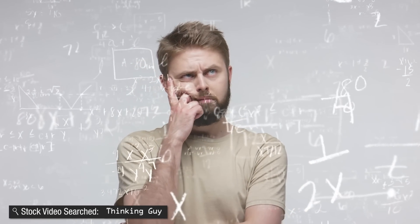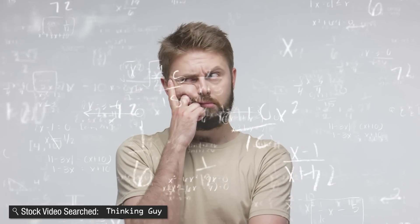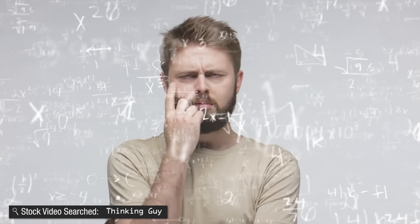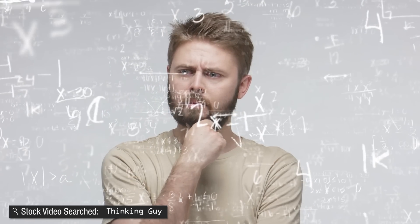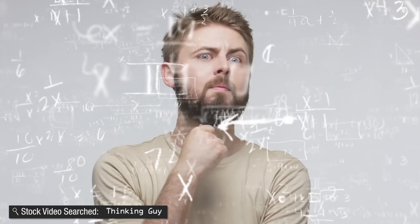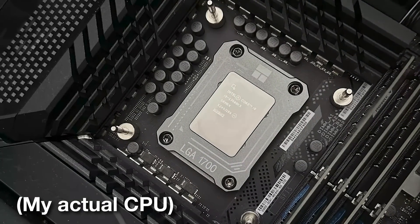I was so puzzled about what the problem could be. The pump was clearly working because every time I reapplied the thermal paste it would work again, and when I took the thermal paste off it looked fine. Before the last time it happened — which was yesterday when I finally figured out the actual problem — it was about a month and a half ago.